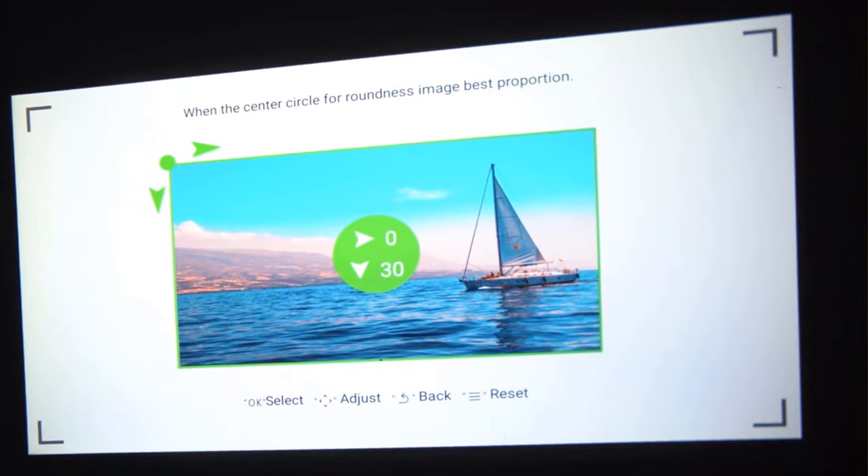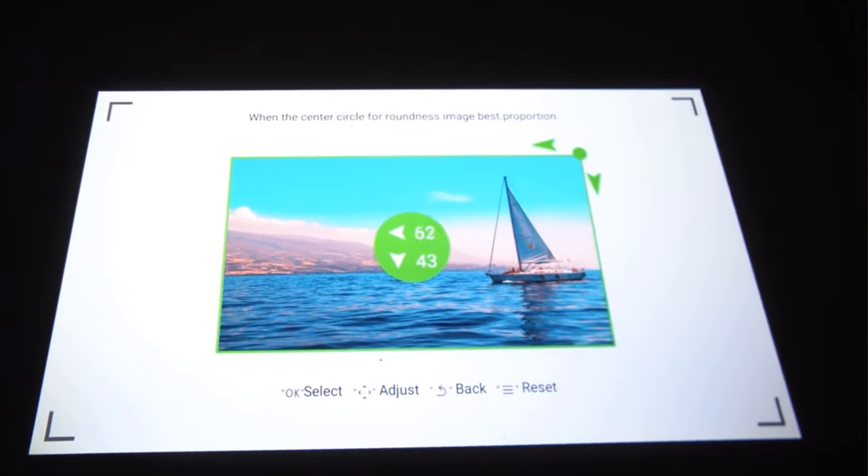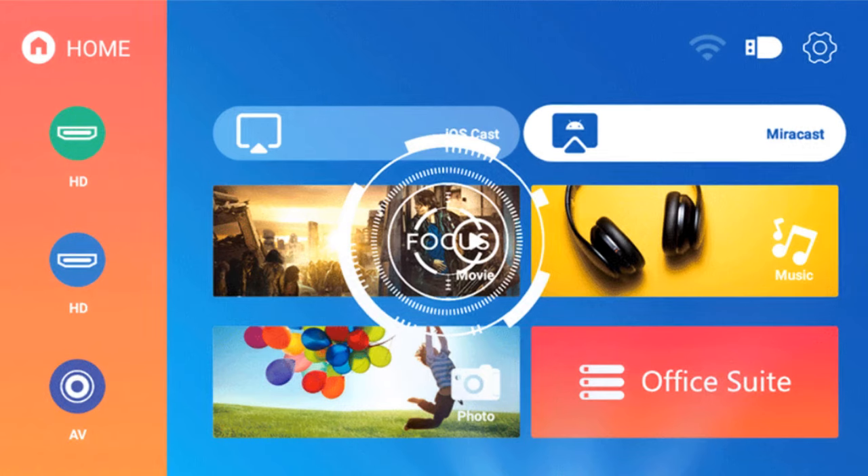The innovative 6D Keystone has the ability to correct both horizontal and vertical angles with manual and automatic functions. Stunning automatic and manual focus lets you focus footage and delivers 5x better clear image than others.